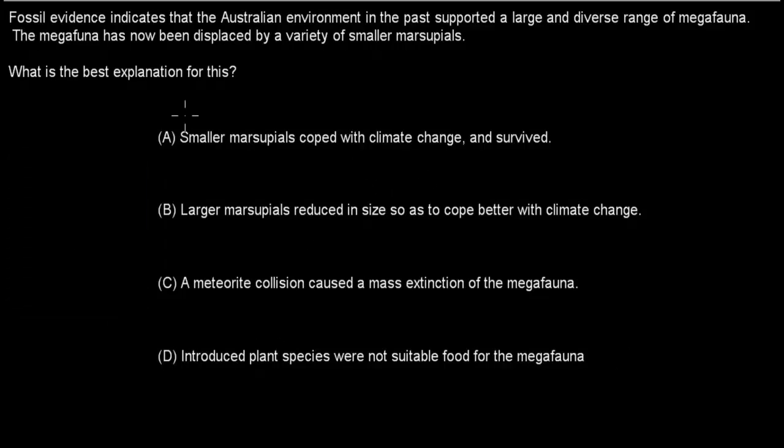Welcome back. The correct answer is A. D is incorrect because introduced plant species only came in the 1900s when the British came to Australia, so when it comes to megafauna — which was much earlier — we have no evidence that introduced plant species caused problems for them.